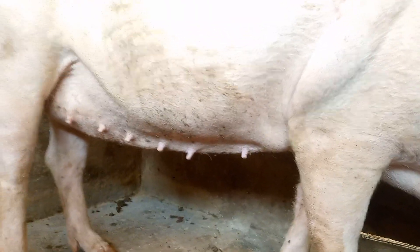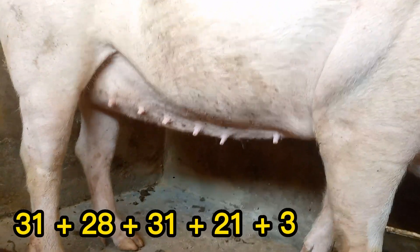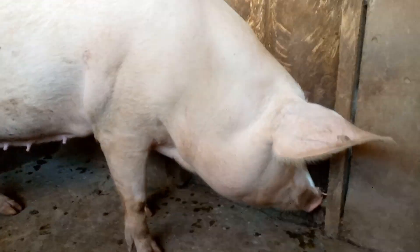January has 31 days, February 28, and March 31 days. There are also 21 days in the 3 weeks. So 31 plus 28 plus 31 plus 21 plus 3 gives you 114 days.